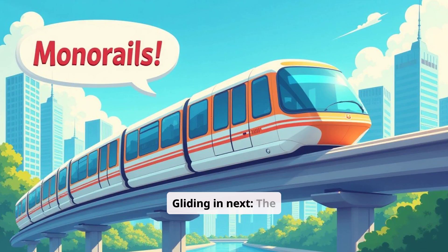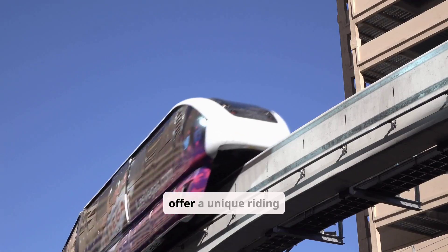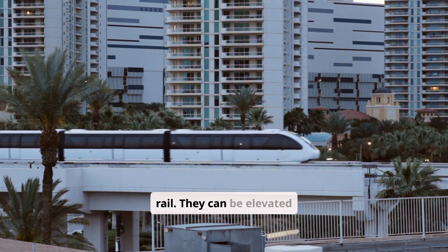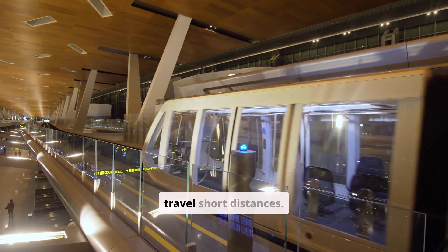Gliding in next: monorails. Monorails are trains that run on a single rail, offering a unique riding experience. These trains are supported and guided by a single rail. They can be elevated or at ground level, and they are a fun and efficient way to travel short distances.